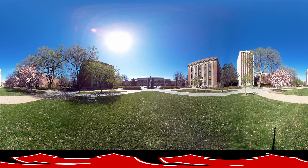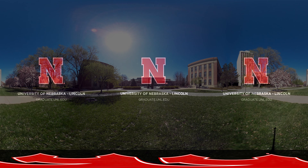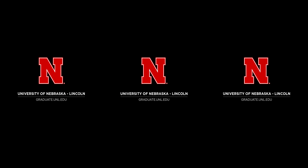Do you see yourself here? Take the next step into your future by pursuing your graduate degree at Nebraska. To learn more or apply to the Earth and Atmospheric Sciences program, visit graduate.unl.edu.